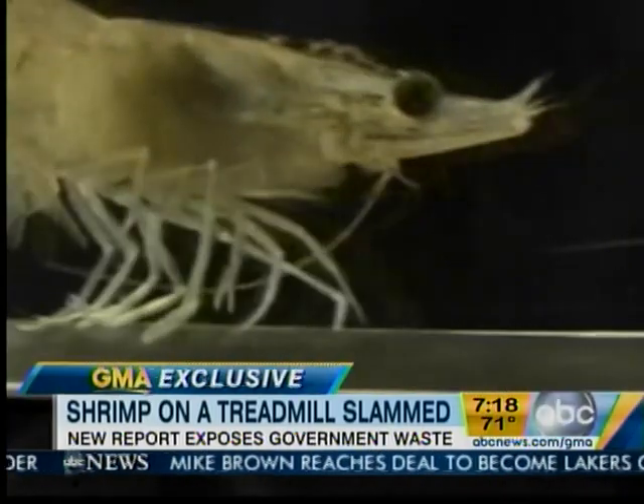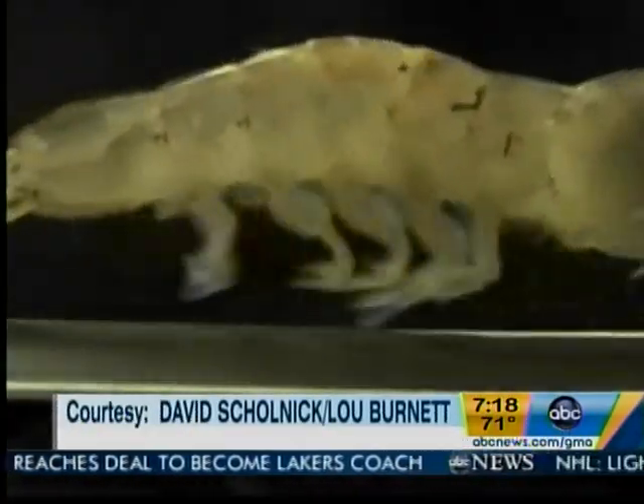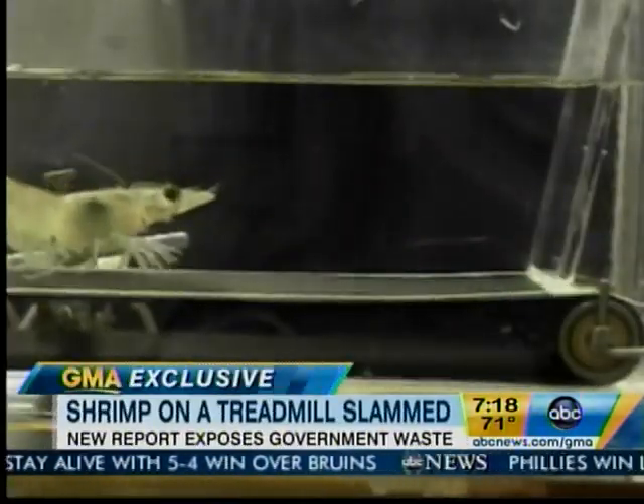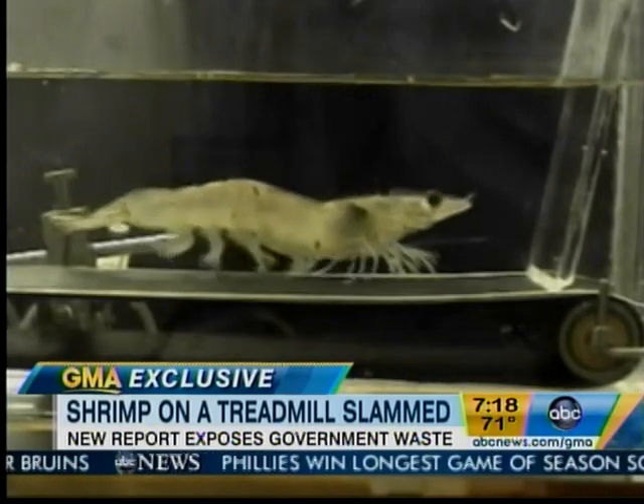Now this, this is much more promising. Researchers figured out how to put shrimp on a treadmill, and got more than $500,000 in the process. Look at him go.